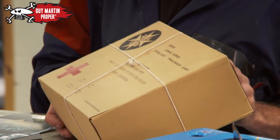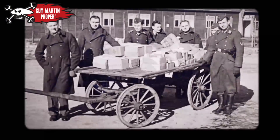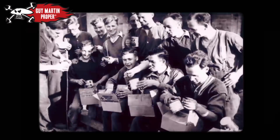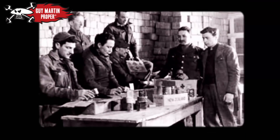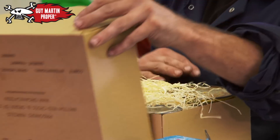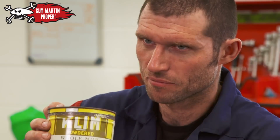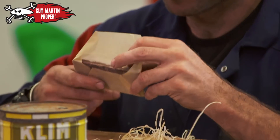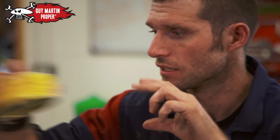The POWs did get Red Cross parcels, but this was all on top of your calorie intake from the guards. Each prisoner was meant to get one of these every two weeks — 20 million boxes were handed out over the Second World War. Inside we've got KLIM powdered milk, black chocolate, fine granulated sugar, processed cheese, and apple pudding.